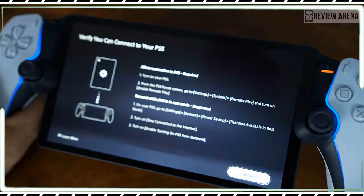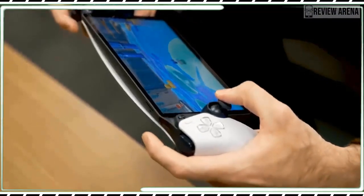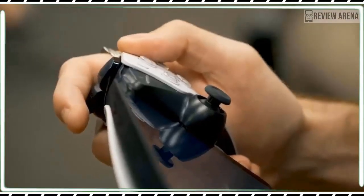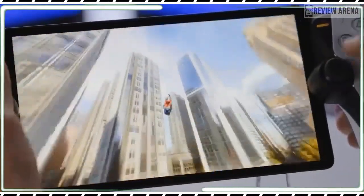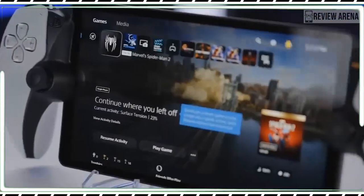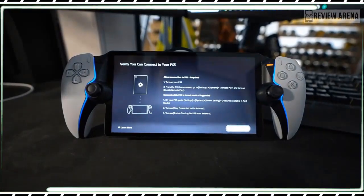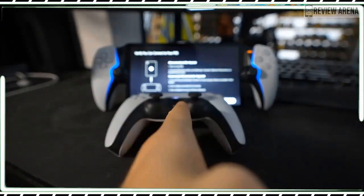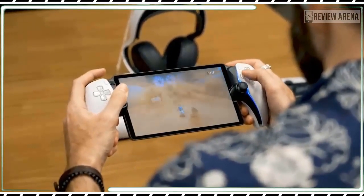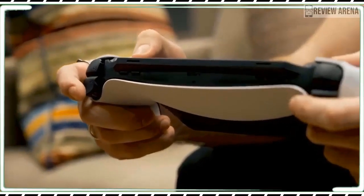In fact, the OLED Switch looks a bit better at 720p because its interface and biggest games are made with both TV and handheld use in mind. The resolution isn't as big an issue as the fact that the Portal uses a pretty basic LCD. There is a reason why many phones use OLED screens — they usually have better contrast and much wider color range. LCDs are capable of producing colors that rival OLED screens, but that requires specific engineering. The OLED Switch, my 3-year-old iPhone 12, and my Hisense U8H TV all display far more vivid pictures than the Portal.